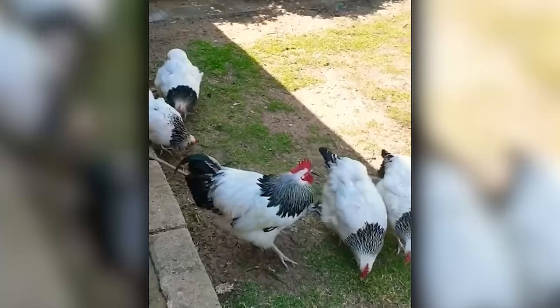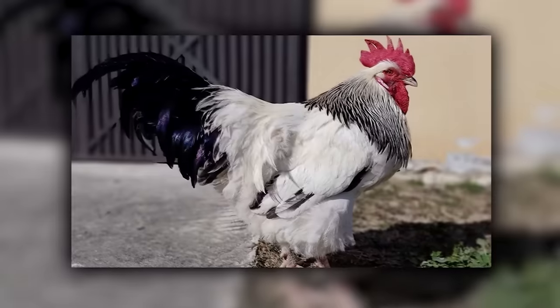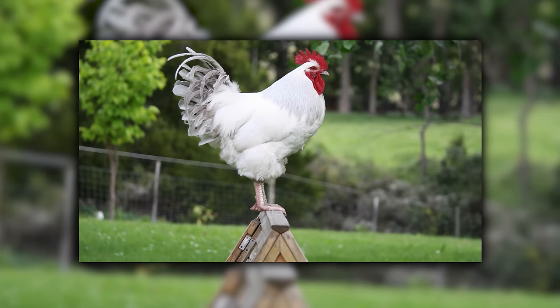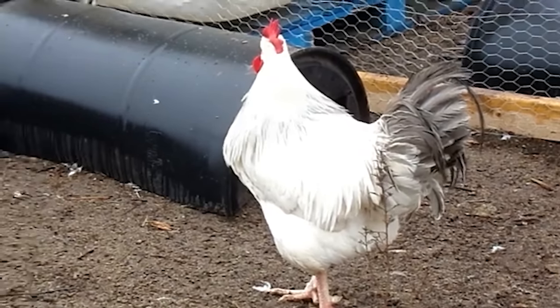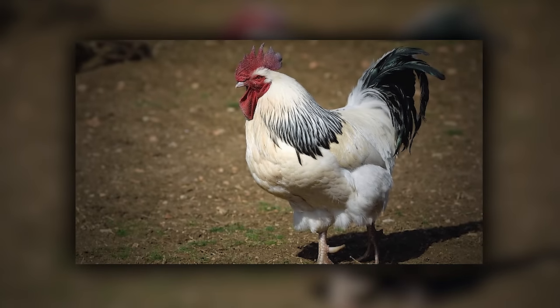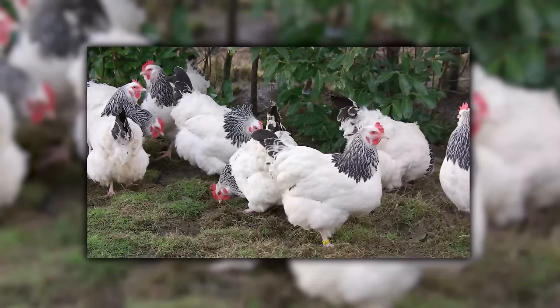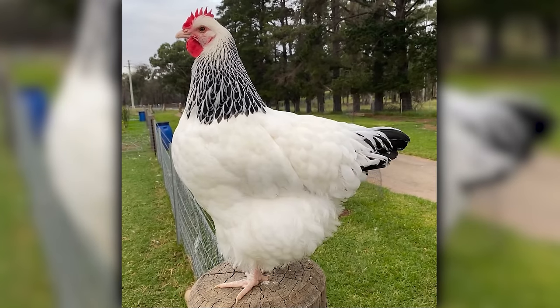Sussex chickens are the friendly, chatty neighbors of the hen world, originally from England. With their speckled feathers, they look like they're always dressed in a polka dot party outfit. If there was a neighborhood watch in the chicken community, Sussex would be the ones running it, keeping an eye on everything while gossiping about the latest barnyard news. Their curious and affectionate nature makes them a hit in any coop, always ready to socialize and spread some cheer.